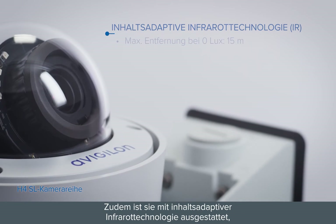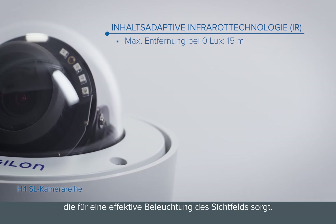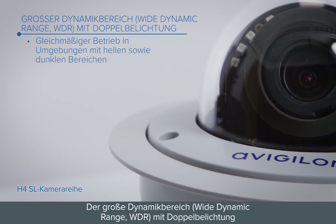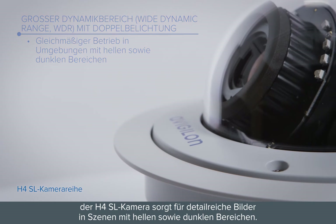It's also equipped with content-adaptive infrared technology, which provides effective illumination through the field of view. The H4SL camera's dual-exposure wide dynamic range provides detailed images in scenes with simultaneously bright and dark areas.